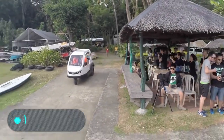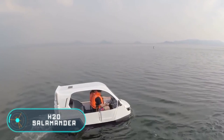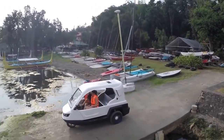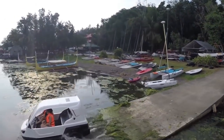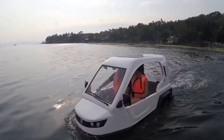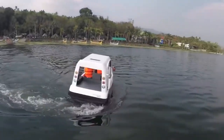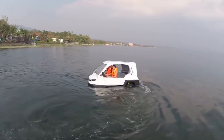The H2O Salamander, created by the Philippine company H2O Technologies, is a small three-wheeled vehicle capable of moving both on land and in water. In water mode, a propeller at the rear is used, which is activated by changing the position of a special lever in the cab.